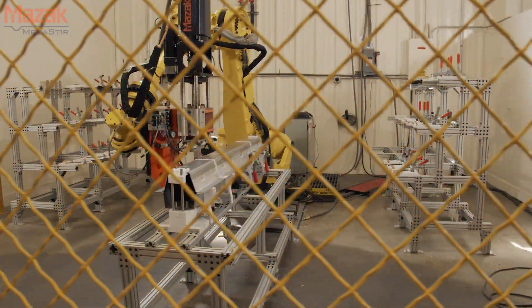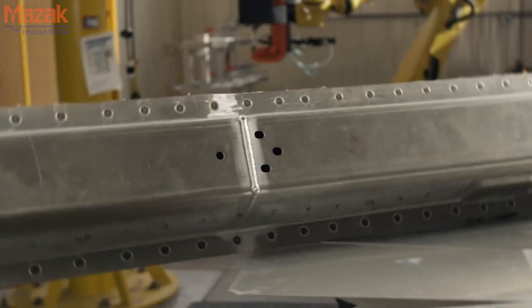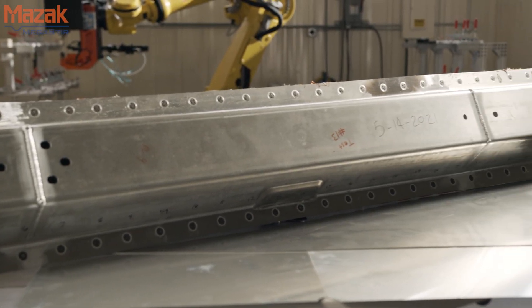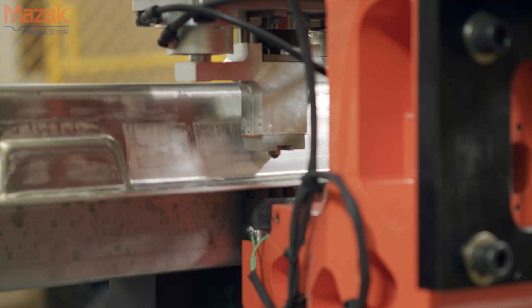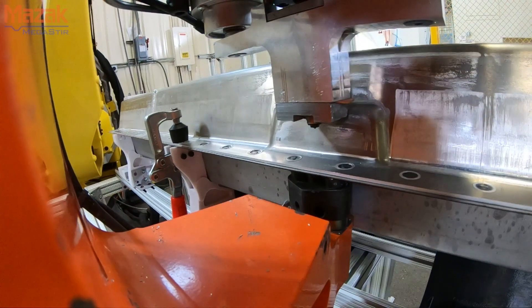We want to use it in specific areas that require high-strength welding properties, but we can also join materials that we really couldn't join before. To implement this into someone's factory, we at Mazak Megastir produce an end effector and also the bits that will allow you to add this technology onto a robot or something very similar.